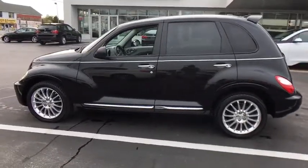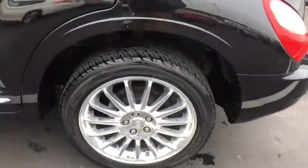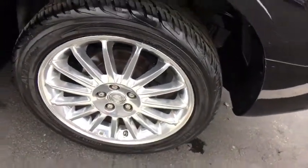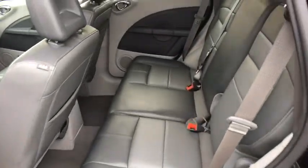Aluminum wheels, AM-FM stereo radio, universal garage door opener, front-wheel drive, rear defrost, child safety locks, fog lamps, bucket seats, CD player, passenger airbag.